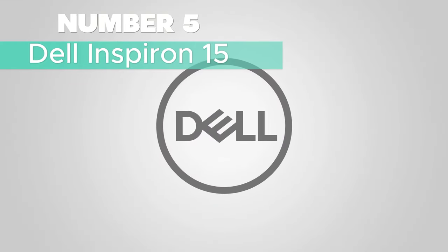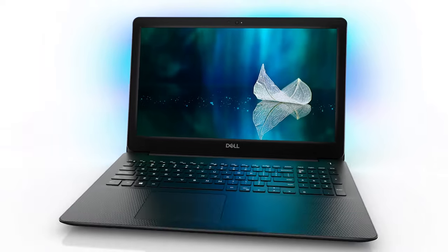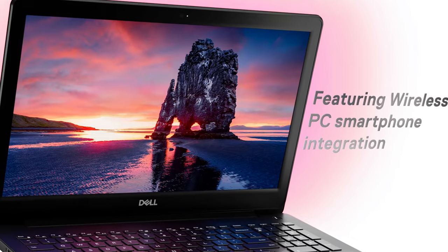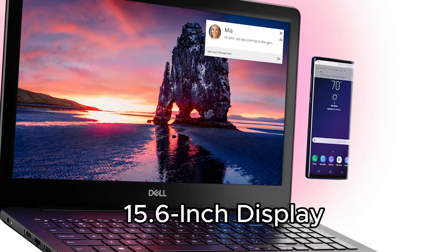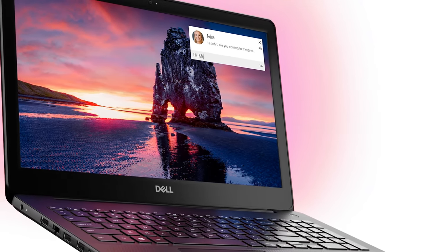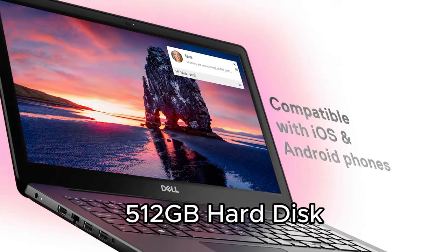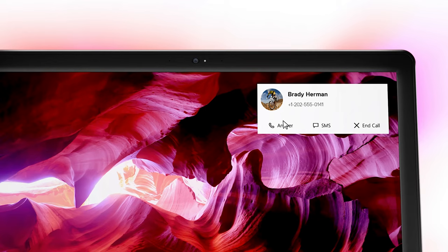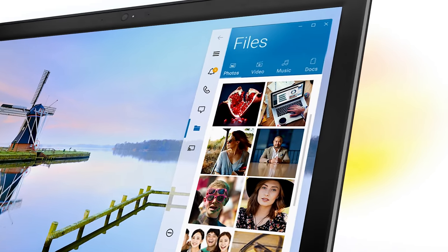Number 5: Dell Inspiron 15 — Best for efficiency and style. The Dell Inspiron 15 3530 is a sleek powerhouse designed for efficiency and style. Boasting a 15.6-inch display and an elegant silver finish, this laptop combines performance and aesthetics seamlessly. With a spacious 512GB hard disk and a robust 16GB RAM powered by the Core i5 family CPU, experience speed and responsiveness like never before.